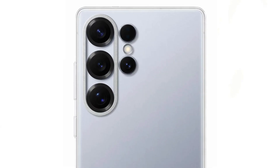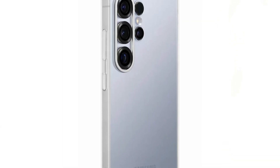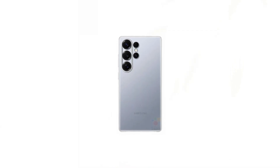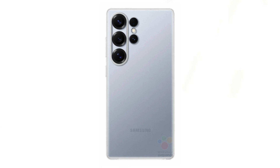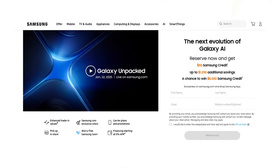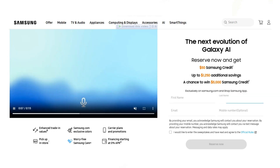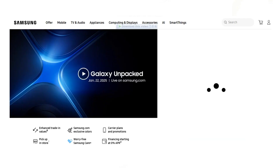The Galaxy S25 Ultra marks a significant departure from the classic Galaxy Note-inspired design. It features a flatter display with slightly rounded corners for a more comfortable grip. The titanium alloy frame transitions seamlessly into the back panel, giving the device a premium feel. Reserving the Galaxy S25 right now costs you nothing — just sign up with your email on Samsung's online store.